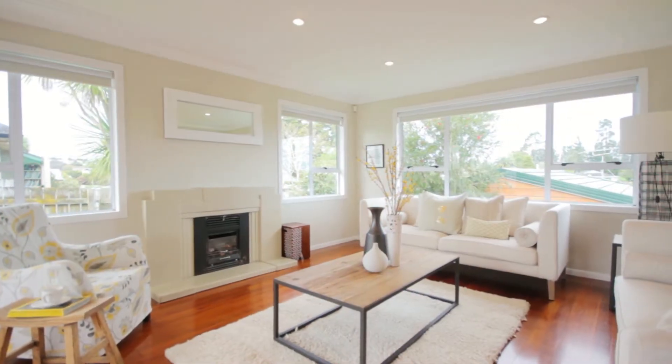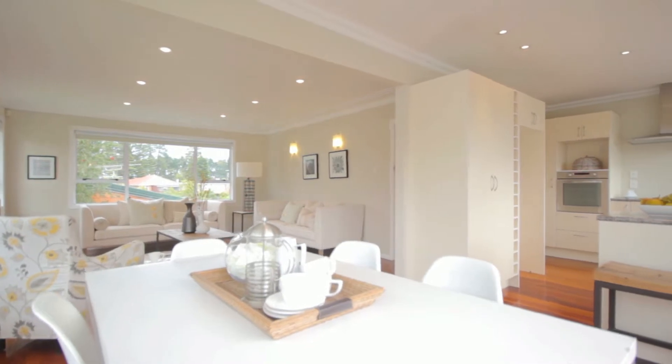The hallway leads down to this modern open plan living, dining, and kitchen area which captures the all-day sun and flows out to the courtyard outside.